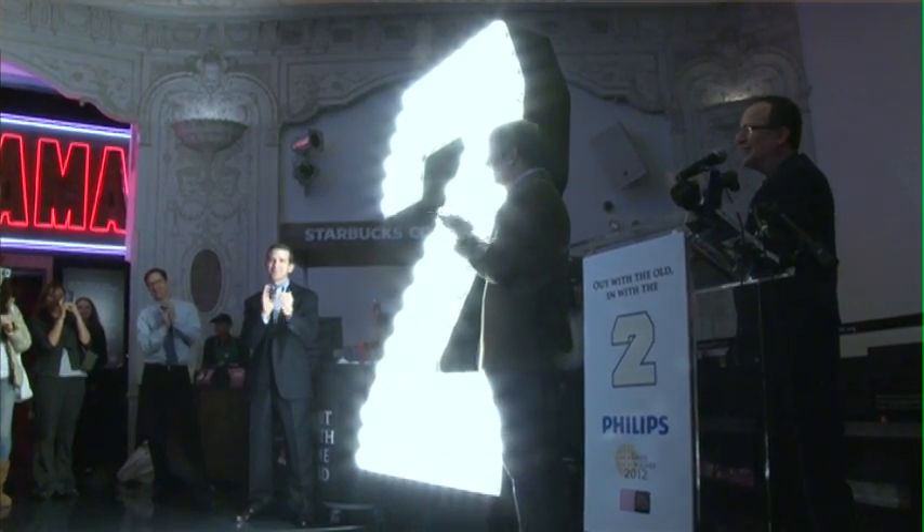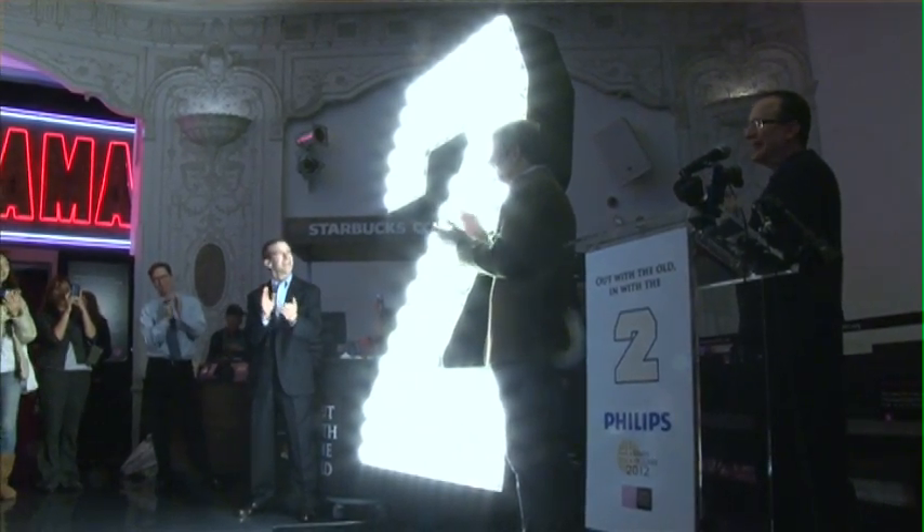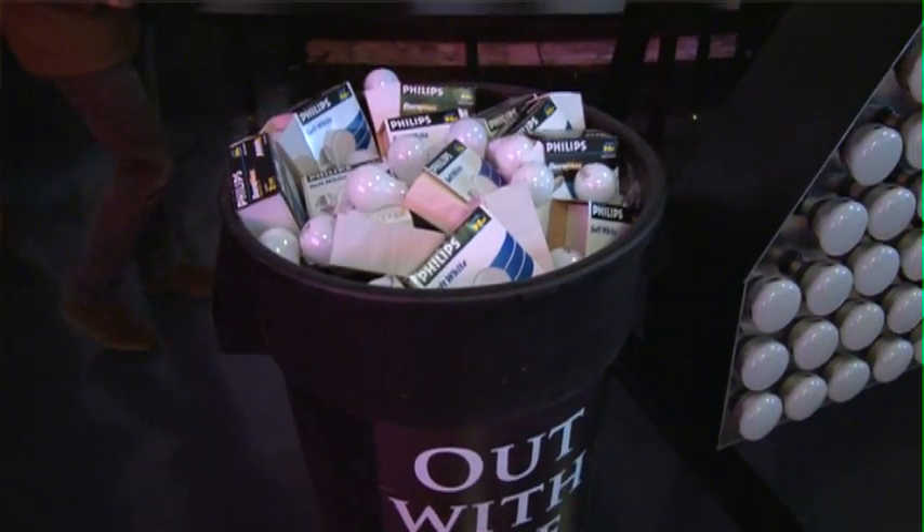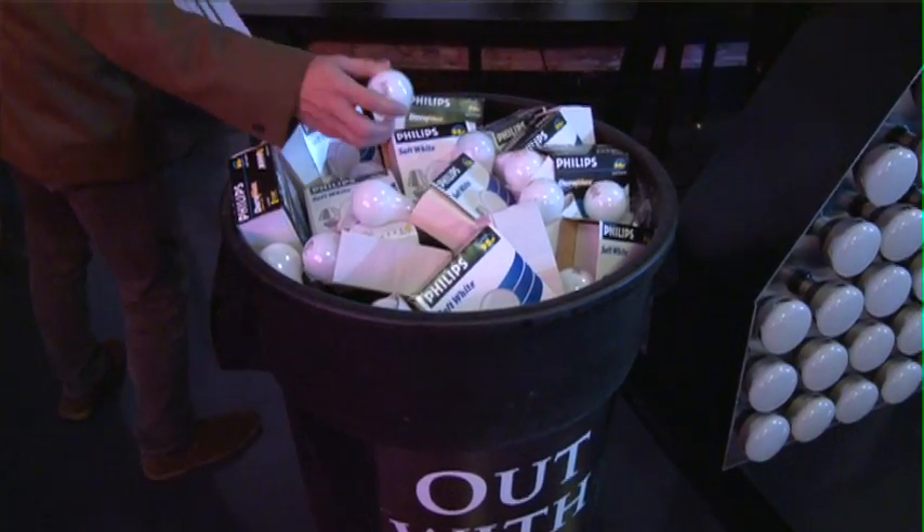Really the theme of it was out with the old and in with the two. And the two of course represents the new year but also the new technology that's embedded in it. As you think about what's coming in the new year and so many uncertainties, one certainty is that the lighting industry is changing. The typical light bulb that consumers are accustomed to buying is starting to be phased out. But the great news is, there are fantastic alternatives available.